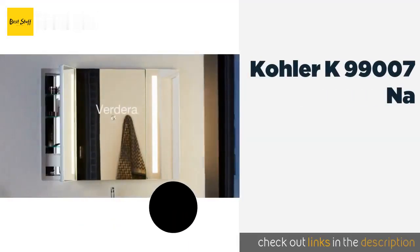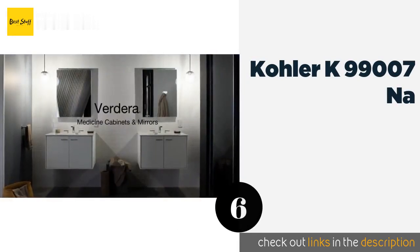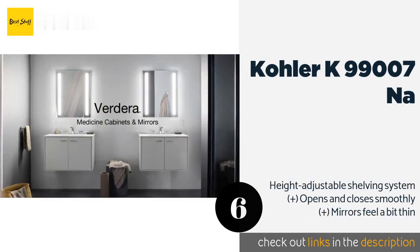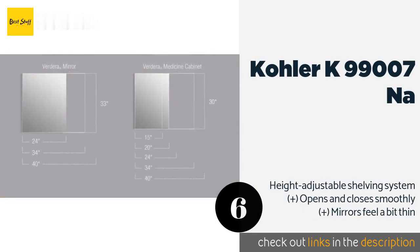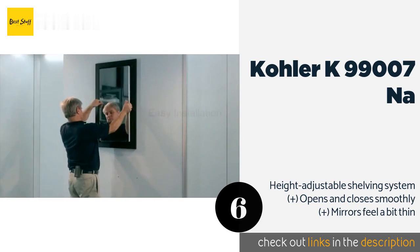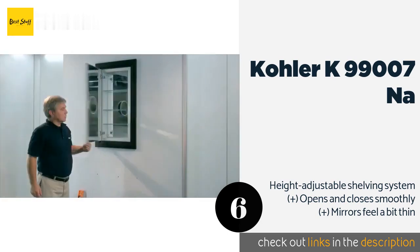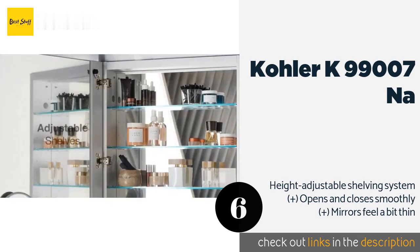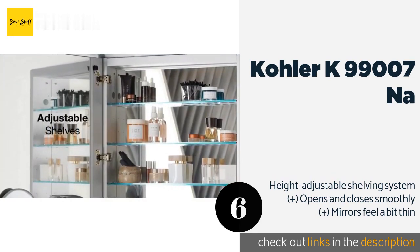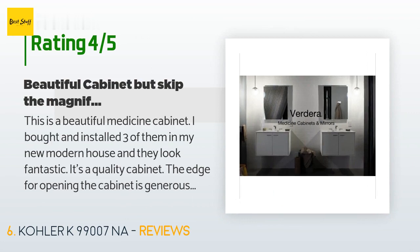The next product on our list is the Kohler K-99007-NA. It includes a seamless 30-inch long mirror so you can easily see your whole torso and head when getting ready in the morning. Its narrow design makes it perfect for a bathroom with his-and-her sinks where you need two separate cabinets. The price is around $421, with an average of 4.1 stars from more than 79 customer reviews.